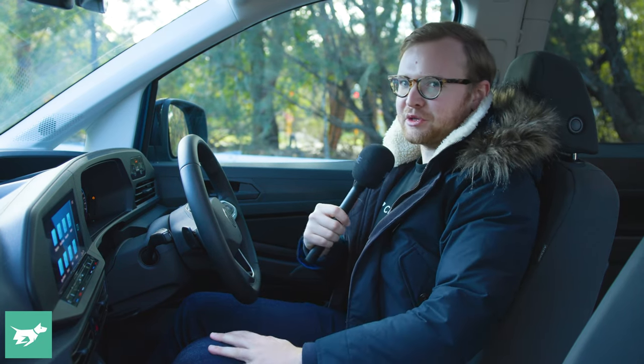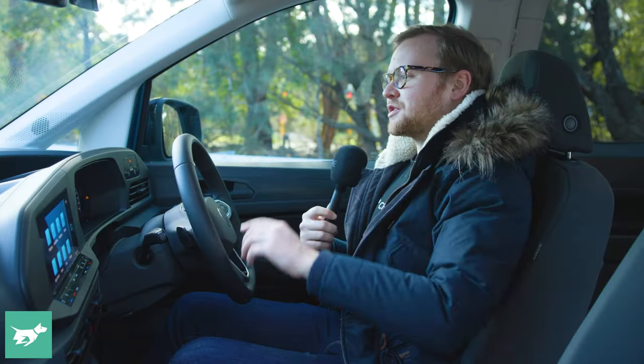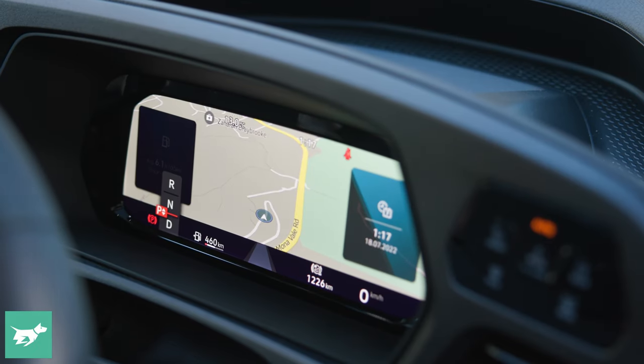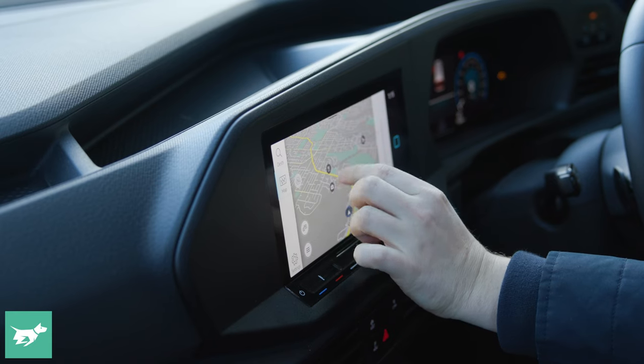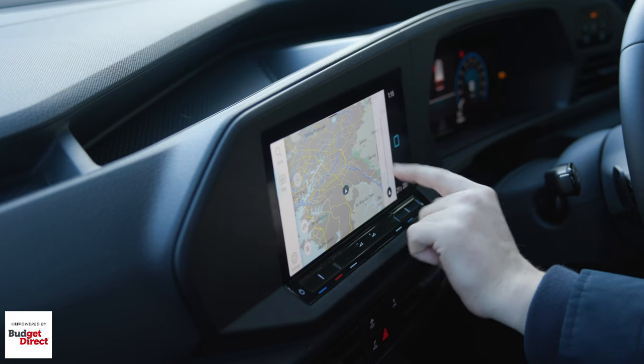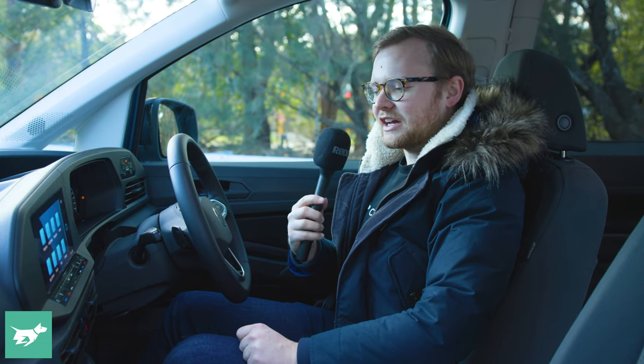The front seat of the new Caddy is really familiar if you already have a Volkswagen in the garage — it shares its basic form and tech with the new Mark VIII Golf. You've got two digital screens at 10.25 inches each, pretty easy to use. The climate controls are soft-touch buttons rather than dials and switches, which is a bit of a shame, but otherwise everything works well and the processing power seems fine. Volkswagen's own navigation software means you can get to your campsite even without a data connection. You can also upgrade to wireless Apple CarPlay and Android Auto for just $35 — I'd tick that box.